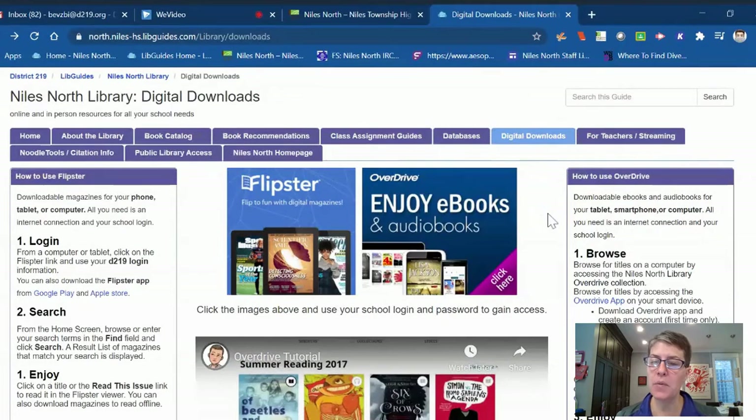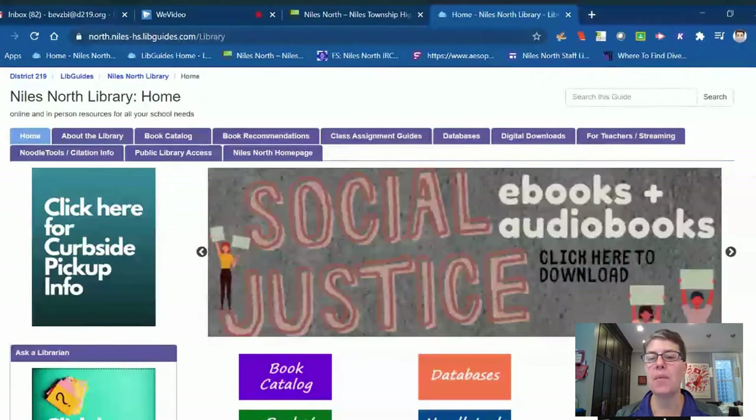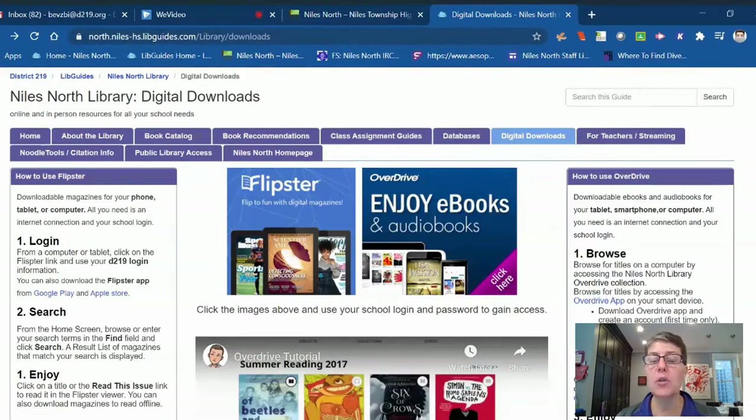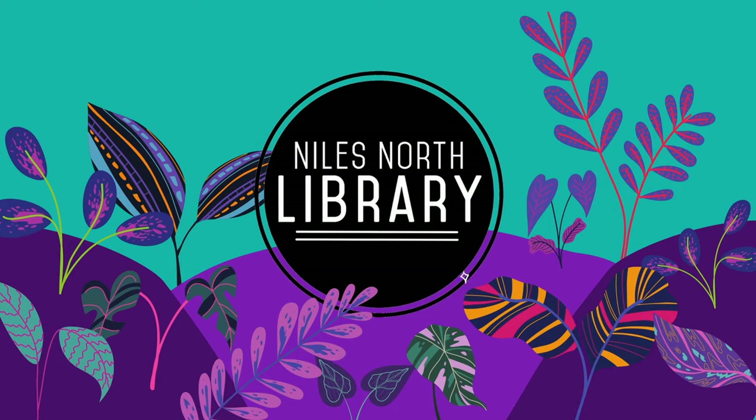These are a couple of the resources available online, and there's a lot more that students have access to. I encourage anyone to come back to this page and click around when they have time, because there's a lot more information here than I can get through in this short video. I wish you all good health and we hope to see students at Niles North soon — take care.